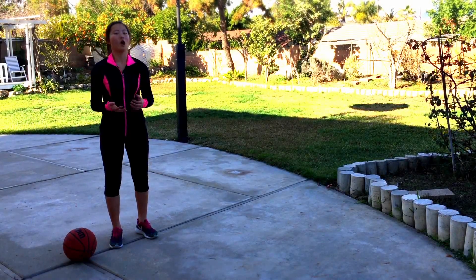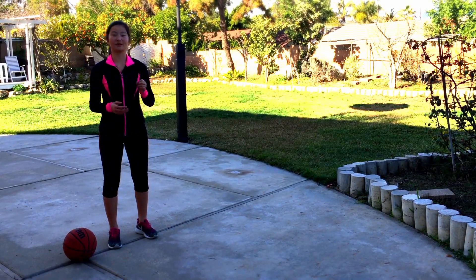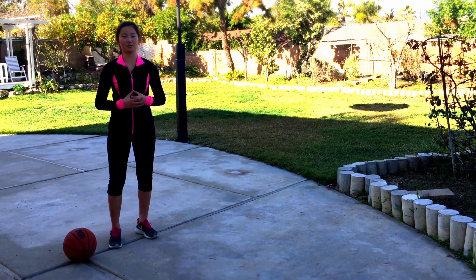Hi, I'm Tiffany. Welcome to Physics Fanatic. Today, we're going to examine the first of Newton's three laws of motion.